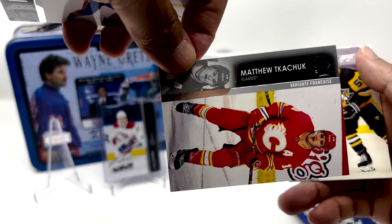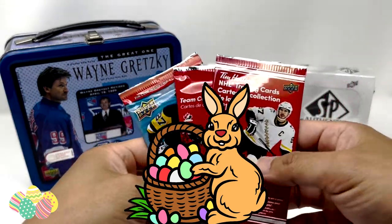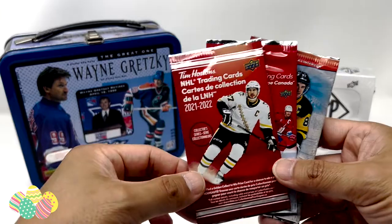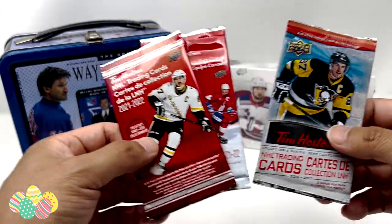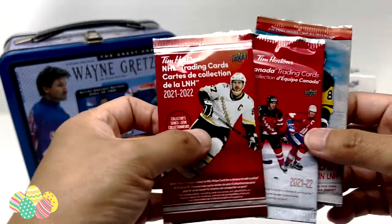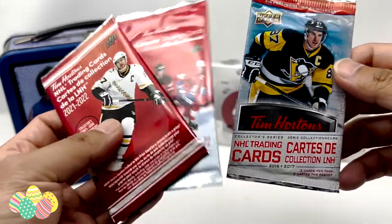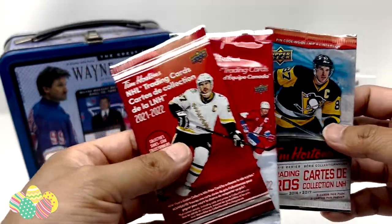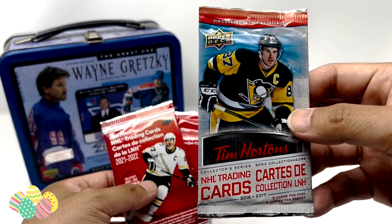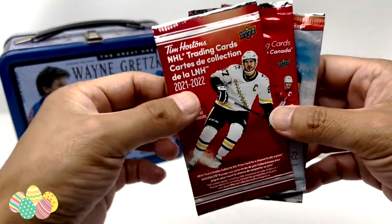There's our French variant. Easter egg time — thanks for watching. Not a lot of people are watching right now, so just to reward any of you 50 or 60 people who might be watching this, I thought I'd add something different. Little Tim Horton's cards — two from 2021-22, as well as a 2016-17 pack. Don't open a lot of this stuff, maybe 10 packs or so a year. I think there might be some Auston Matthews something in here. Just trying to mix things up a little bit — let's see what's inside.